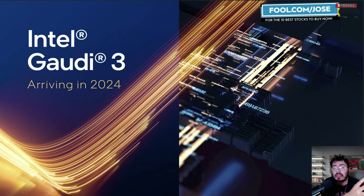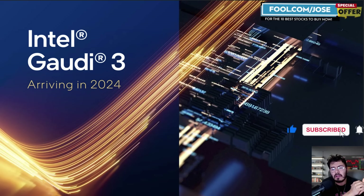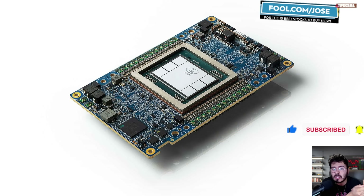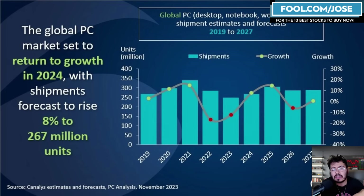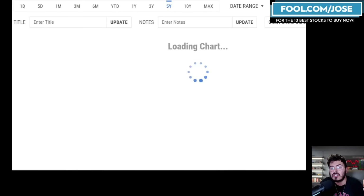Intel is really entering the AI market with their Gaudi 3 and potentially Falcon Shores, which could boost revenue. We're also going to continue to see a nice increase in PC shipments. The $64 billion target, in my opinion, is definitely possible. And if they push more into their foundry business, I do believe Intel can actually beat expectations.